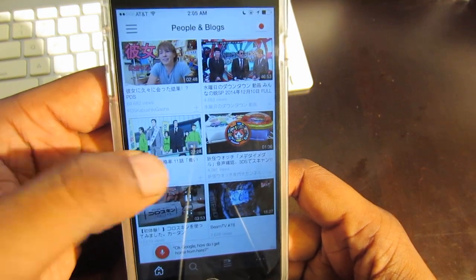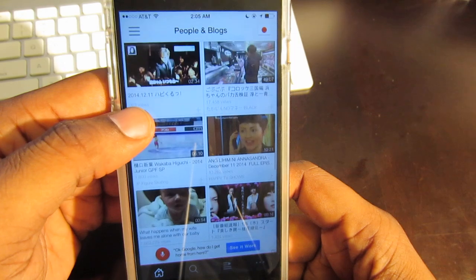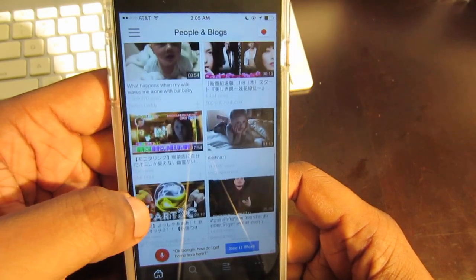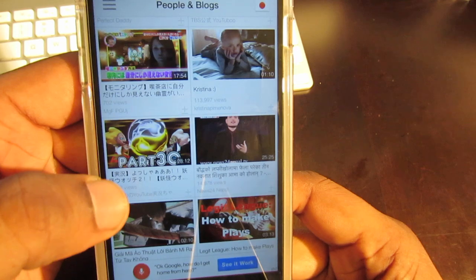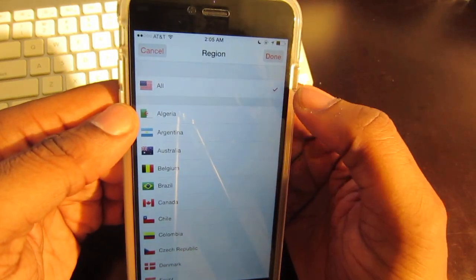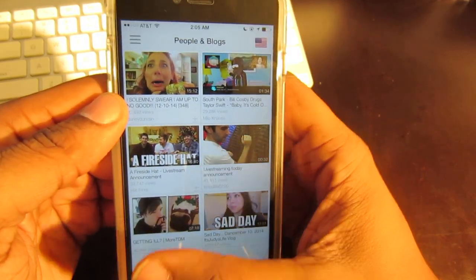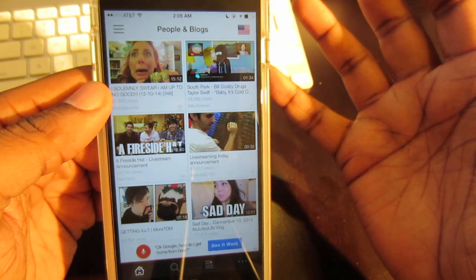Personally, I always like to go to People and Blogs, because that way you get to see how the everyday person is living — how people are really living in that country, what's hot, what's going on, and what the trends are.